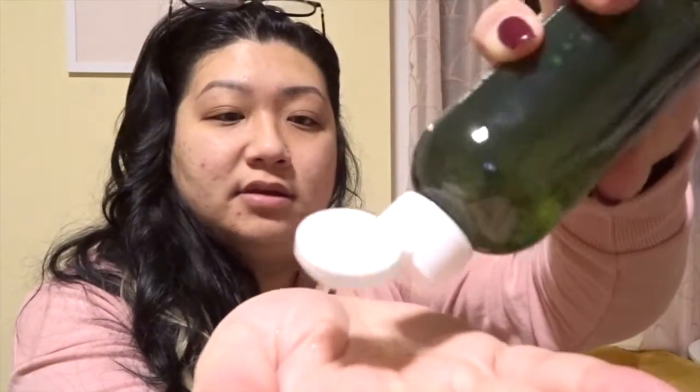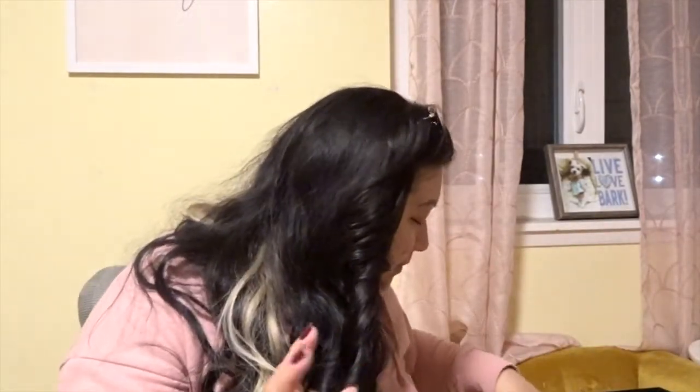Sometimes I use a cloth pad for it, but I prefer just putting it on my hands because the cloth pad soaks up more of the solution than actually goes on your face. I just put a few drops on my hands, rub it like this, and then pat it on my face. After that I let it sit for about 15 seconds.